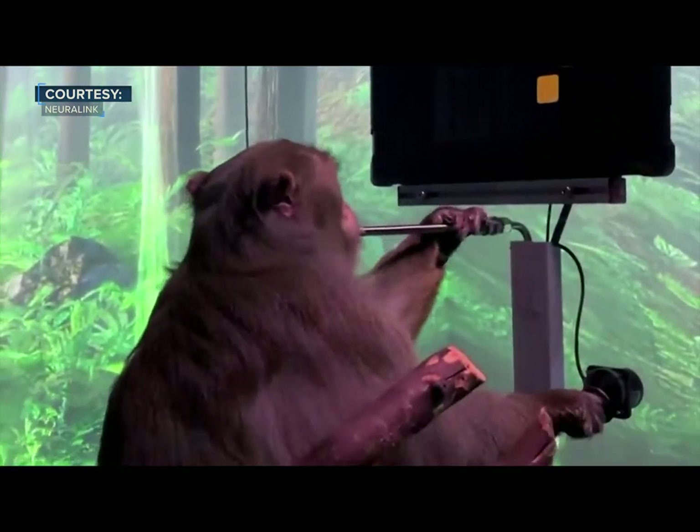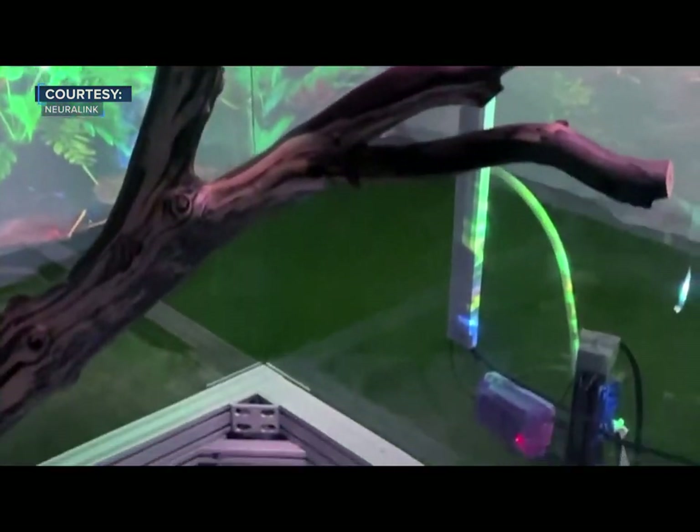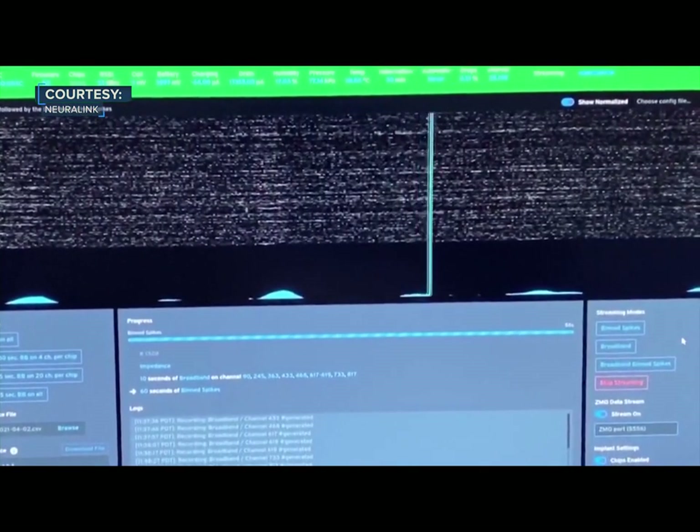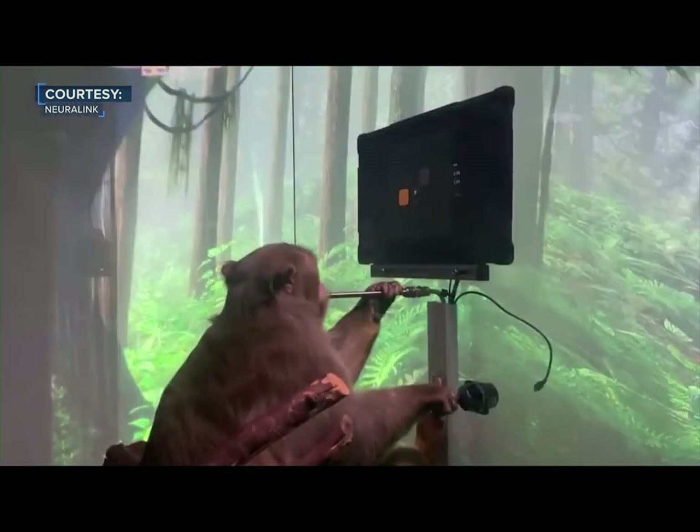As he's playing this game, we are wirelessly streaming, in real-time, the firing rates from thousands of neurons to a computer. Using these data, we calibrate the decoder by mathematically modelling the relationship between patterns of neural activity and the different joystick movements they produce.